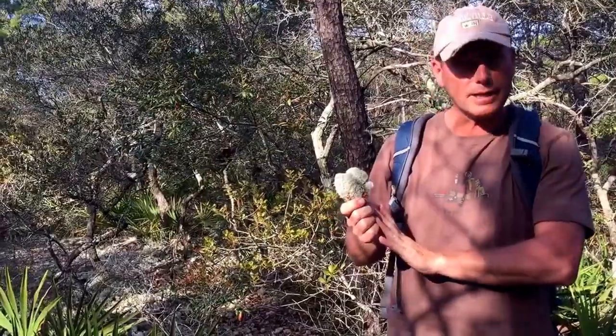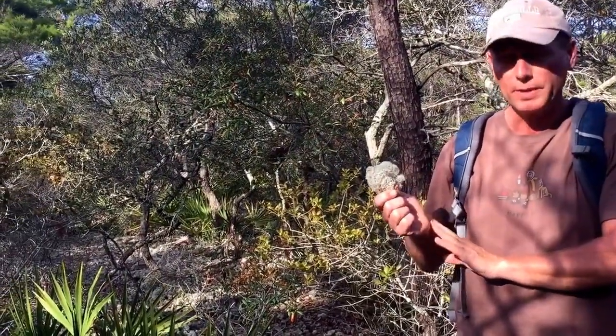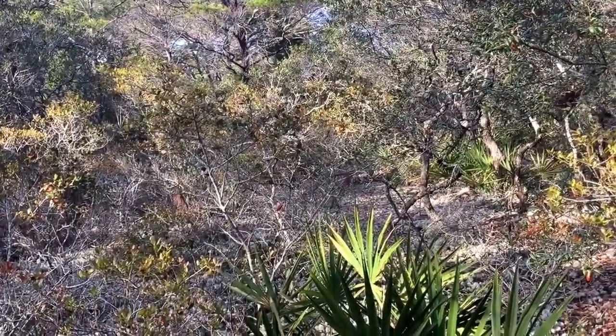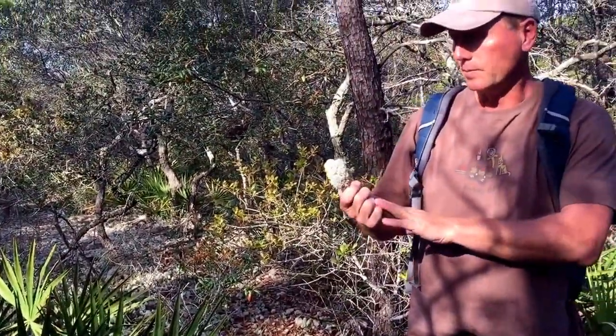This is actually a lichen, not a moss. A lichen is a symbiotic relationship between two plant forms, typically algae and fungus.